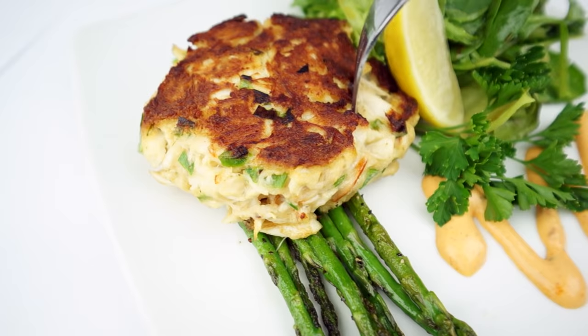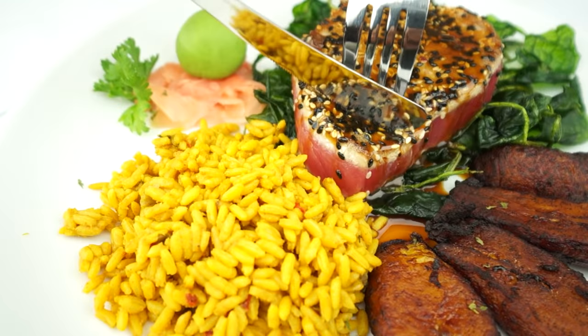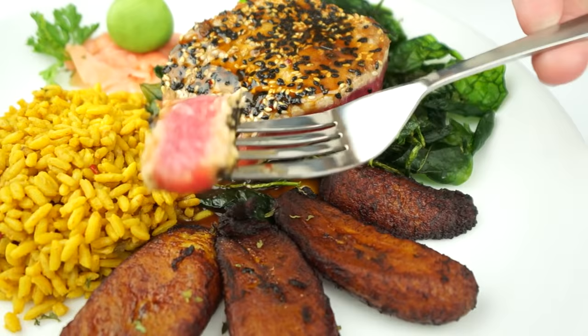Parmesan crab cakes — we now use only jumbo lump in there, so it's about as good as it's going to get. Our ahi tuna over here — tuna's always awesome. We don't accept it unless it's top grade.